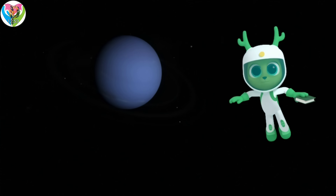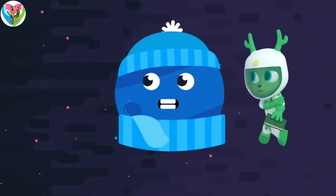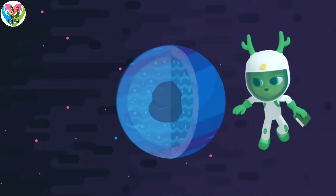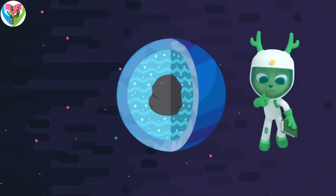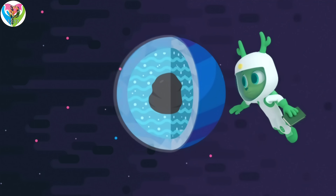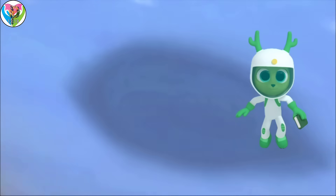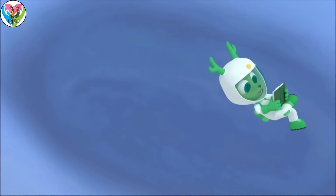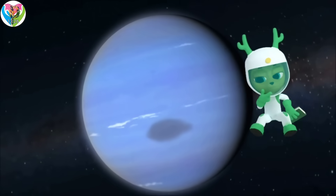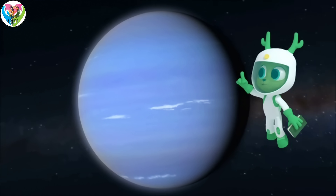You might get a bit distracted on Neptune — it's a very cold planet with strong winds and raging storms. It's what's called an ice giant, meaning it's made of rock and ice with slushy, icy liquid on the surface. The dark spots on Neptune are actually storms! Definitely easier to read all about Neptune than to read on Neptune.